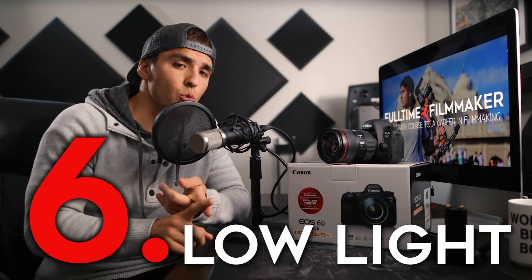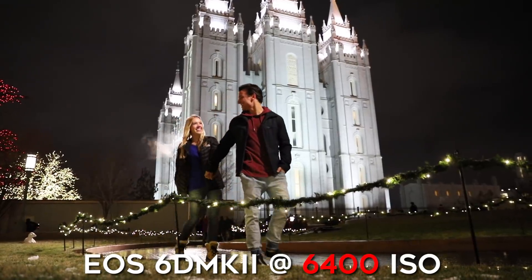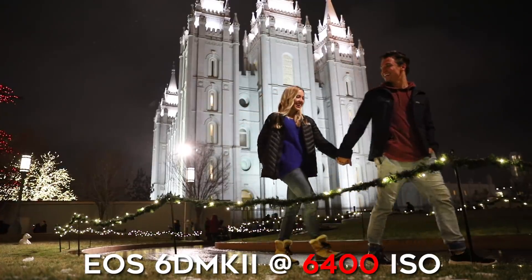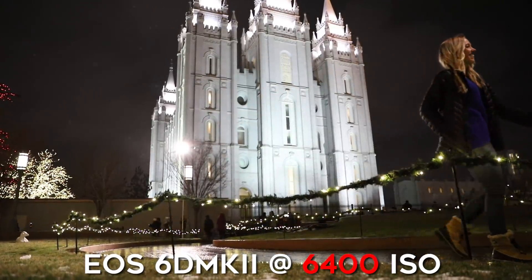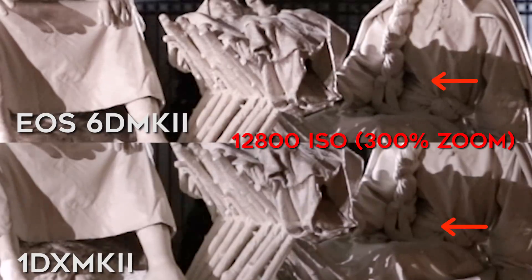Number six is low light capabilities. For vloggers this is huge because you're going to be shooting in situations where you can't control the lighting — late at night or in a dark room — and you'll have to bump up your ISO. After testing the 6D Mark II, I've found I can bump it all the way up to 6400 ISO and still get a very clean, usable image. It performs so well in low light that it seems to outperform my $6,000 1D X Mark II.